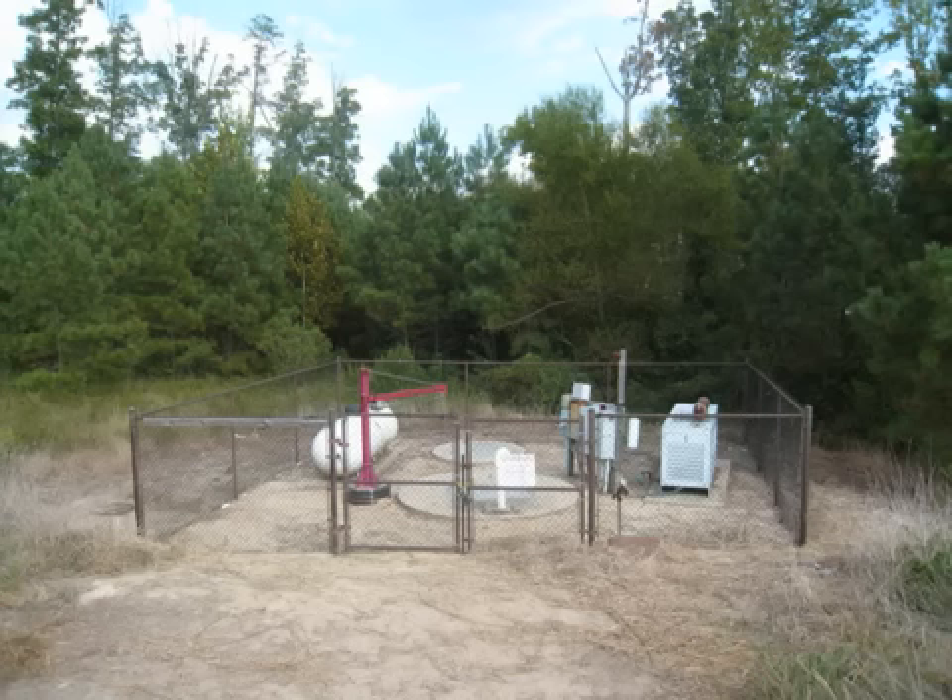This is a pump station, and sometimes they're hidden back behind trees, and the representative usually won't volunteer where they're located. You could have an unpleasant surprise sitting on your screen porch one day — they really can smell.